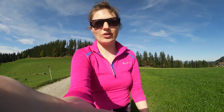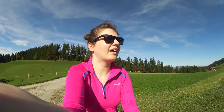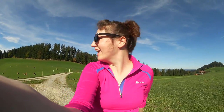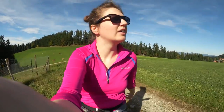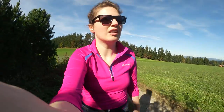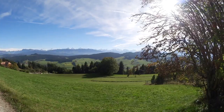Hi everyone! Today is an absolutely gorgeous autumn day and it was so beautiful I decided to go on a little walk — kind of a hike actually. I felt like doing something active, but I can't really do hardcore workouts yet. I also want to test out my new camera, the brand new Canon Legria Mini.